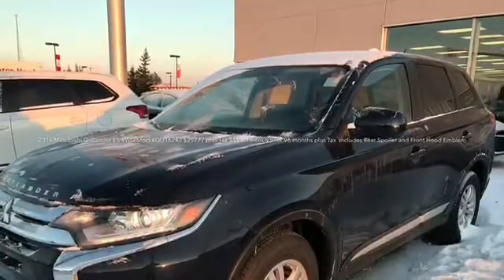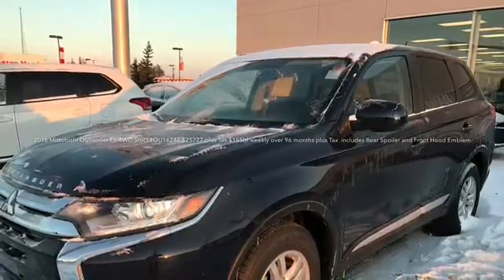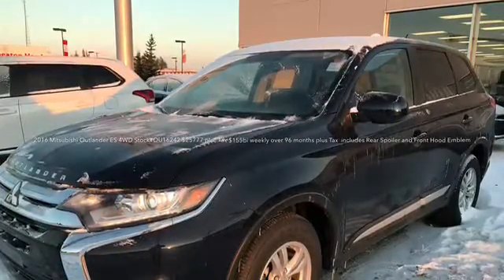This 2016 Mitsubishi Outlander ES 4WD in cosmic blue is $25,777, or you can go with $155 bi-weekly payments over 96 months, both plus tax.